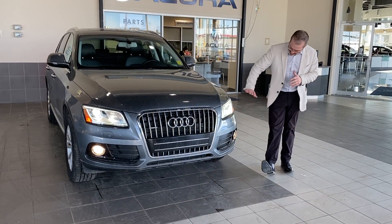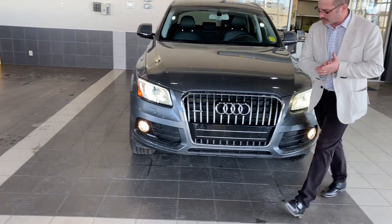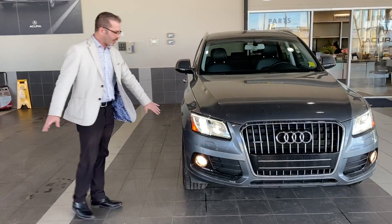Just a quick look at the front here — you've got that beautiful aggressive look that you get with Audi. Audi striping in the lights, fog lights are on. If you come around, you have the alloy rings.